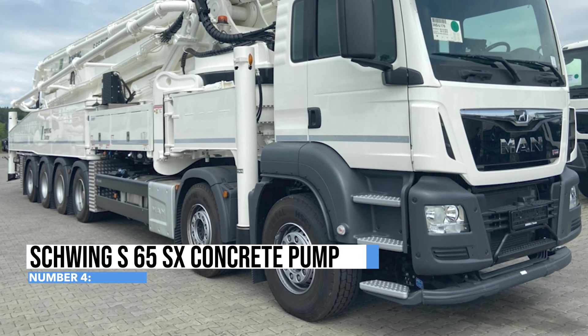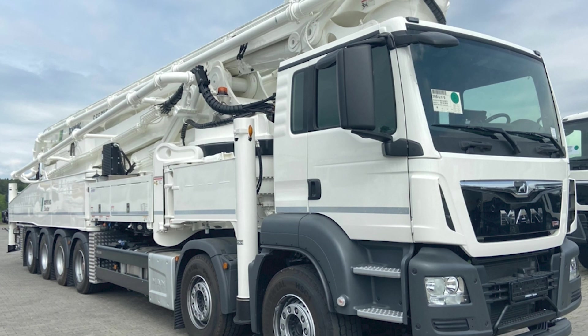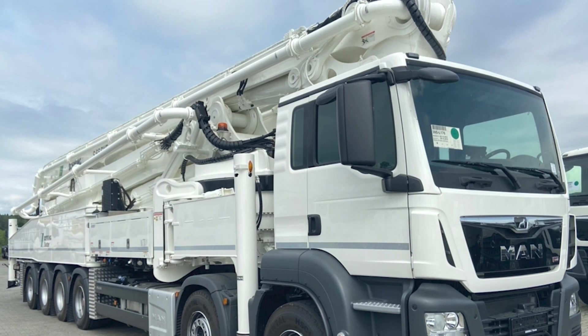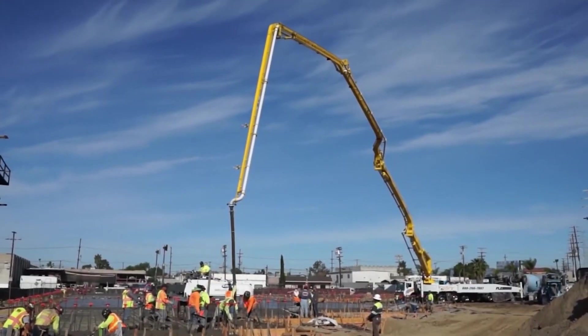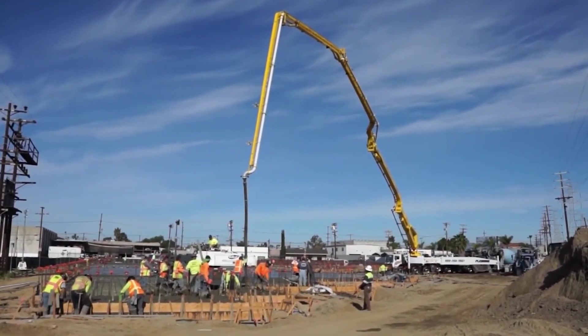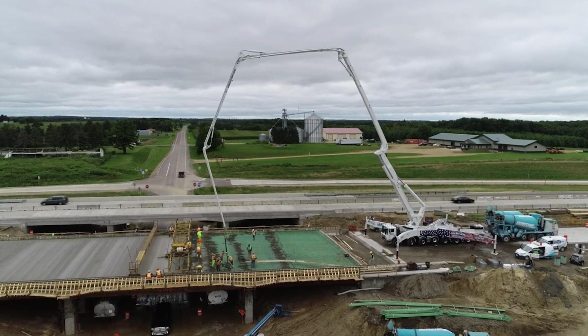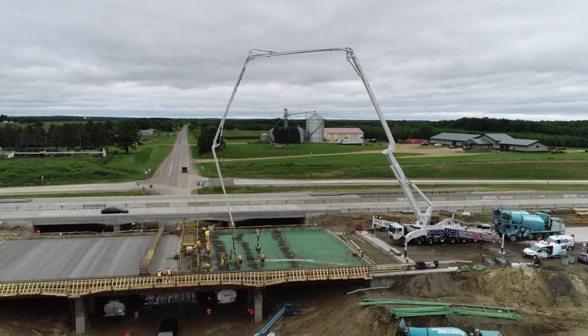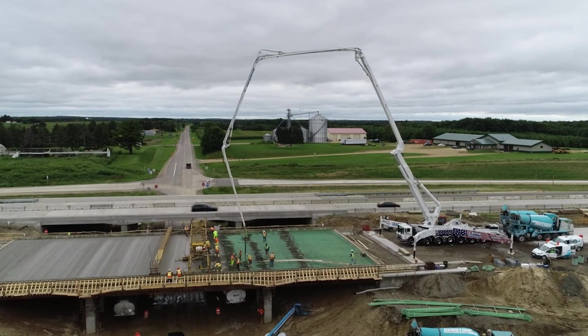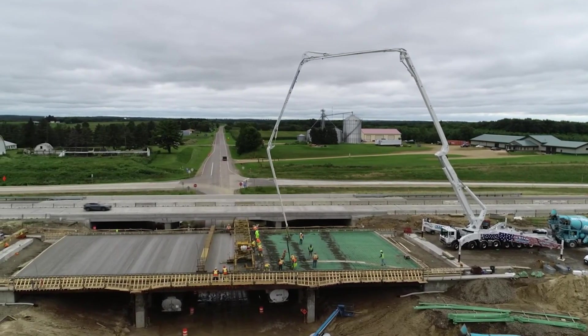Introducing the Schwing S65SX Concrete Pump, which is like the superhero of the construction world, ready to deliver concrete wherever it's needed. It flexes its muscles with an incredible concrete output capacity, ensuring no construction site is ever left thirsty for concrete. Equipped with a multi-section boom that's more flexible than a contortionist, this concrete pump can stretch, bend, and reach new heights, all with precision thanks to its advanced hydraulic system.